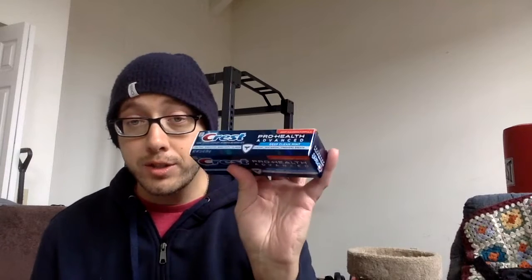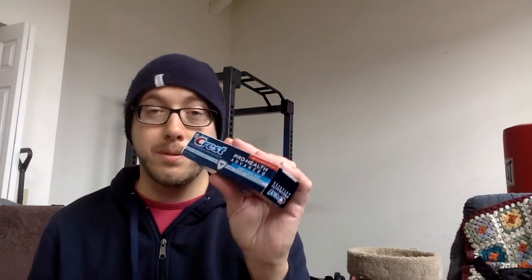Crest, Crest Pro Health. So the deal with these is you can get a $2 ECB when you buy one. It's a limit of two. I just bought one because I got my $2 ECB. On the app, there's a dollar off one Crest toothpaste coupon, which is going to make it absolutely free. Just free. Now if you've got other Crest coupons out there, which I'm sure there are — it's a limit of two. But I just did it. I got free toothpaste. So that's exciting.